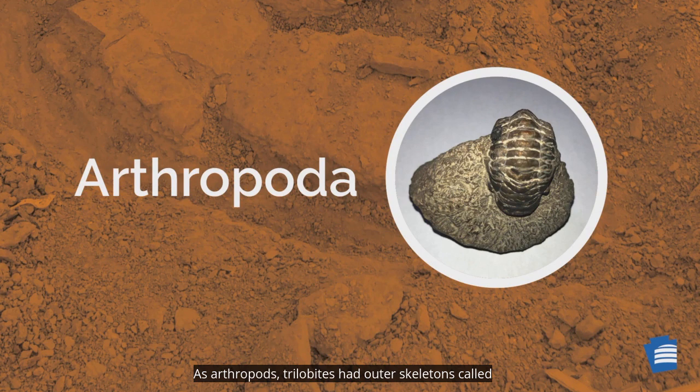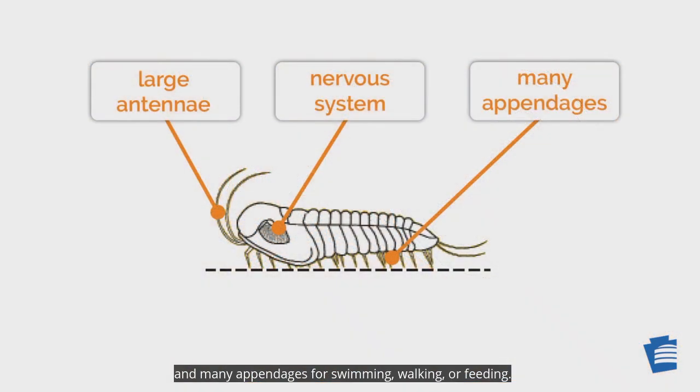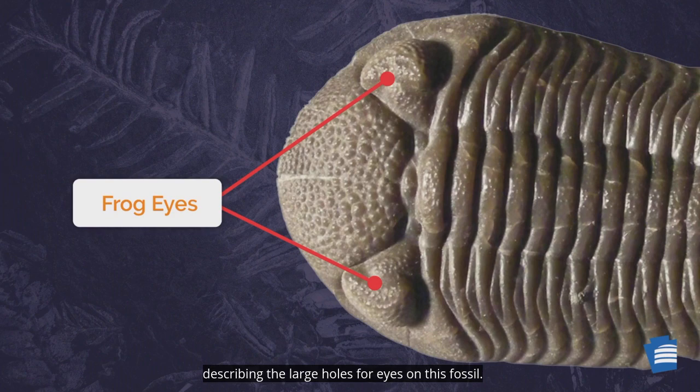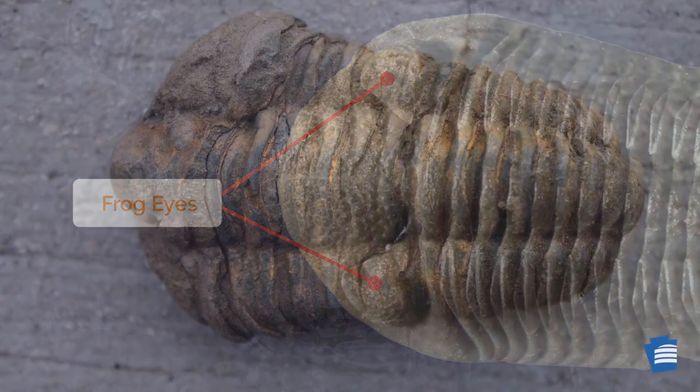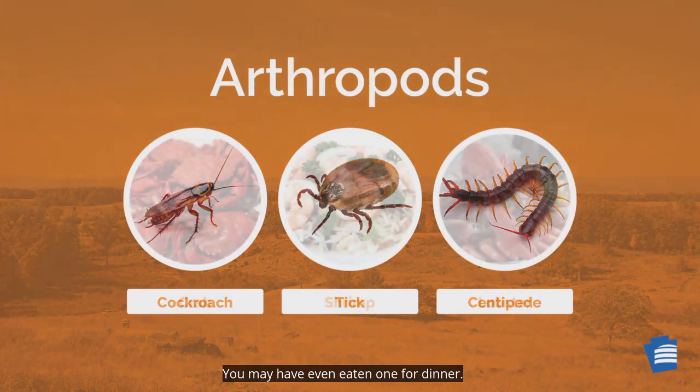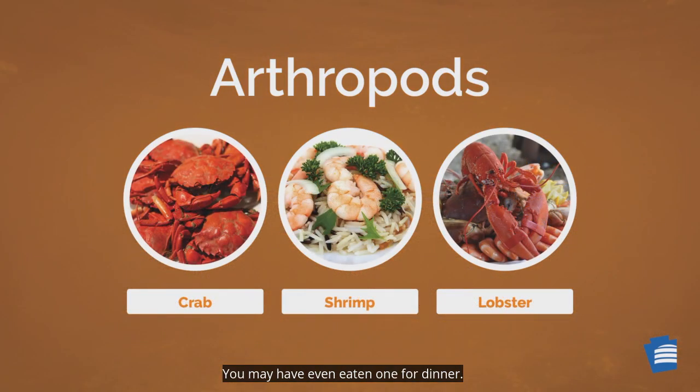As arthropods, trilobites had hard outer skeletons called exoskeletons, well-developed nervous systems, large antennae, and many appendages for swimming, walking, or feeding. Many species of trilobites had large eyes. The name Phacops rana means 'frog eyes,' describing the large holes for eyes on this fossil. And while trilobites may be extinct, arthropods still exist today — you may have even eaten one for dinner.